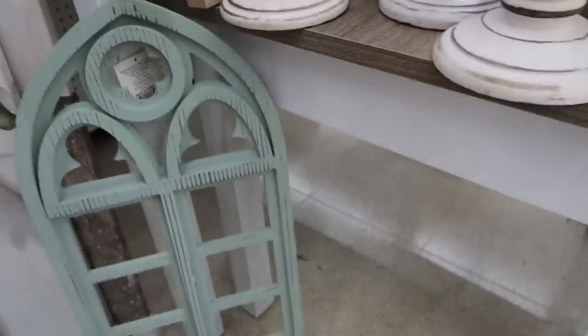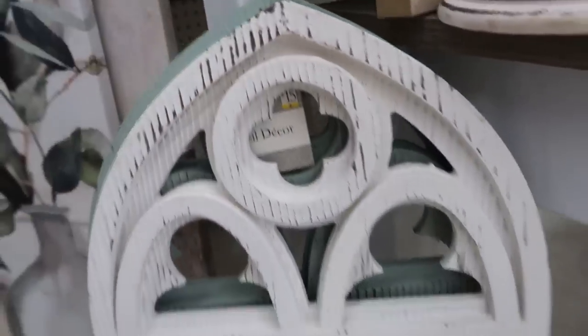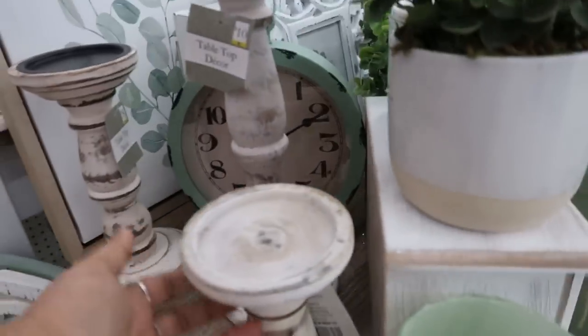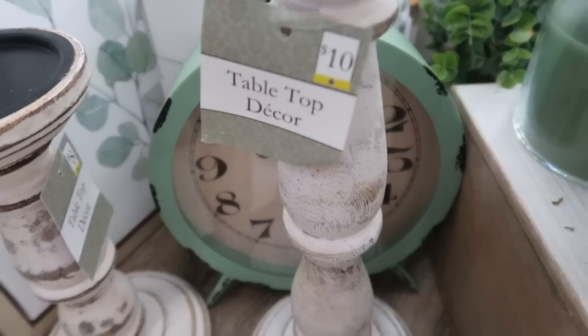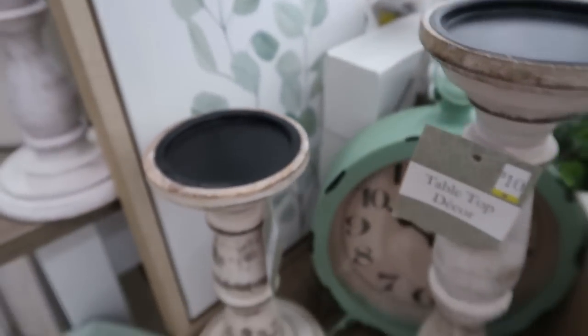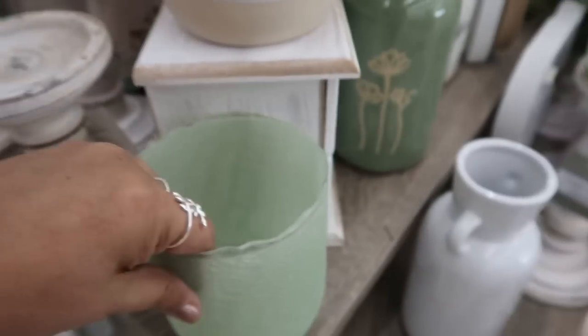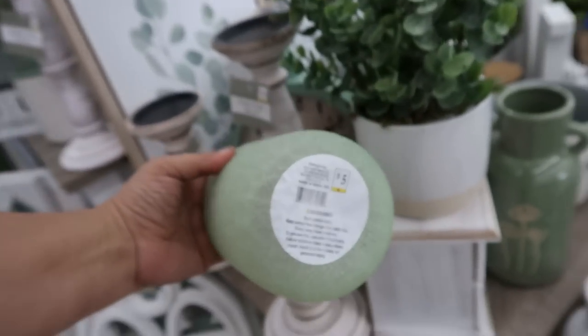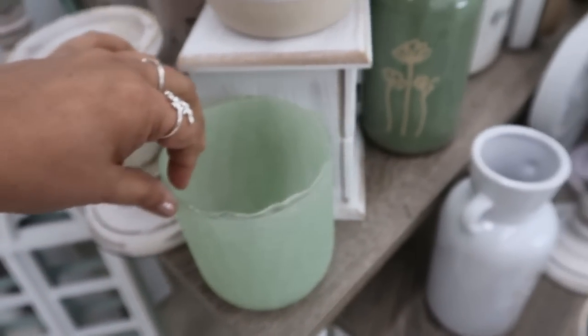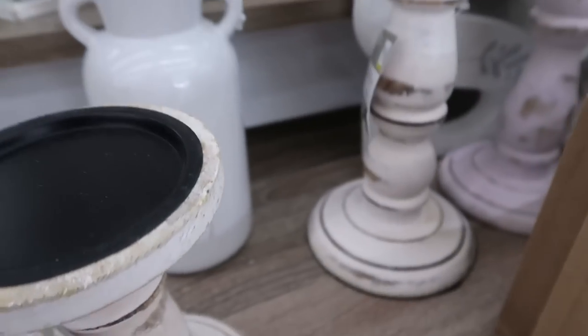I really like these wooden windows — those were also $15. They only had a couple of those, a white one and a green one. These tabletop candle holders range from $6, $8, and $10 depending upon the height. But I really like this vase for $5 — it's glass, but it has a real jadeite look to it, so it really makes it look vintage.